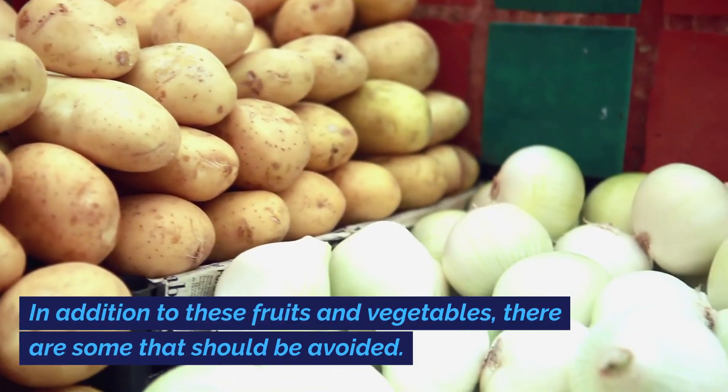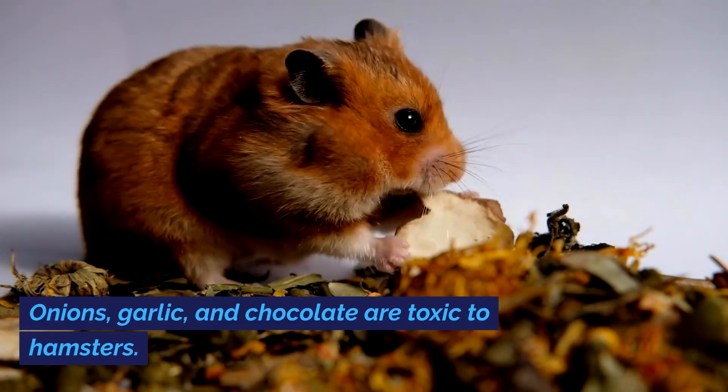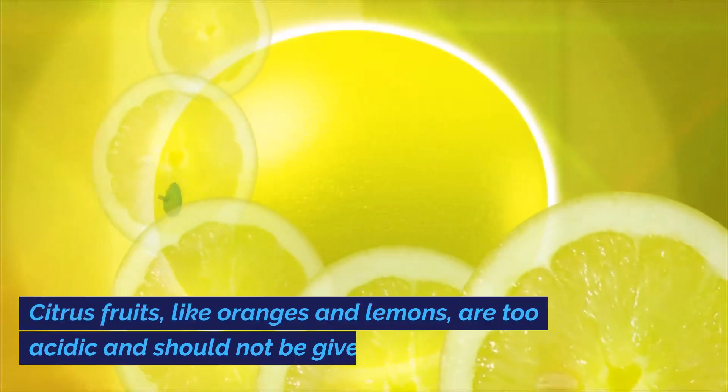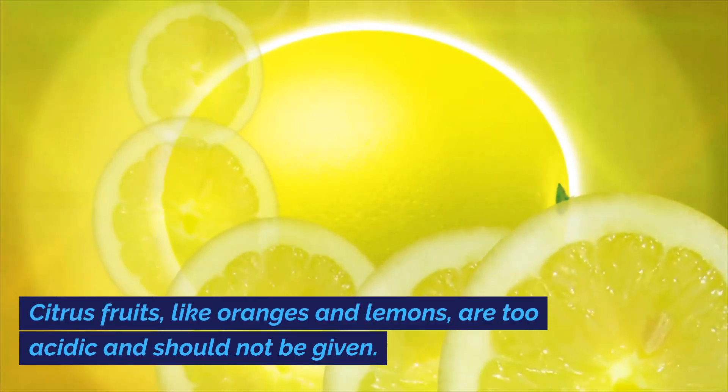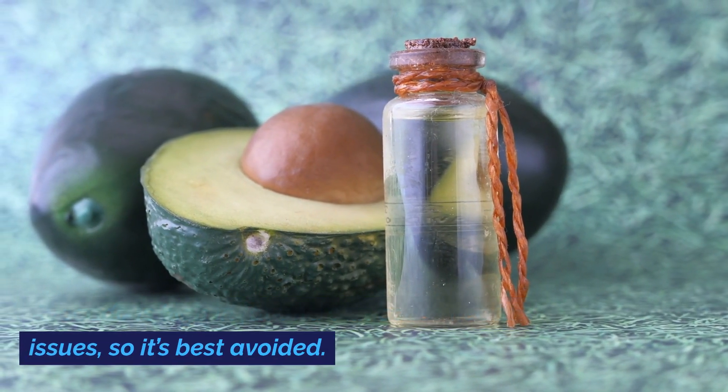In addition to these fruits and vegetables, there are some that should be avoided. Onions, garlic, and chocolate are toxic to hamsters. Citrus fruits, like oranges and lemons, are too acidic and should not be given. Avocado is high in fat and can cause health issues, so it's best avoided.